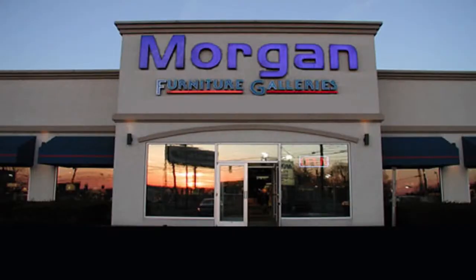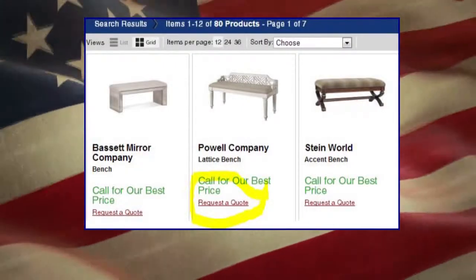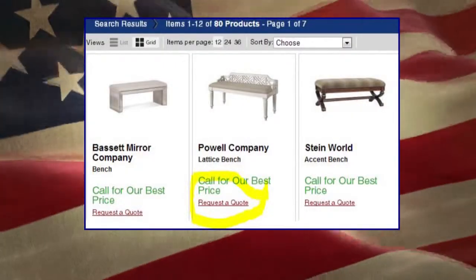We've got a large store here in Niles with hundreds of items on display. But on our website, we've got thousands and thousands of items available. So when you're looking around the website and find something you're interested in, do a request quote. That will allow that item to come directly to me. I can look at it, give you a price, and get back to you right away.